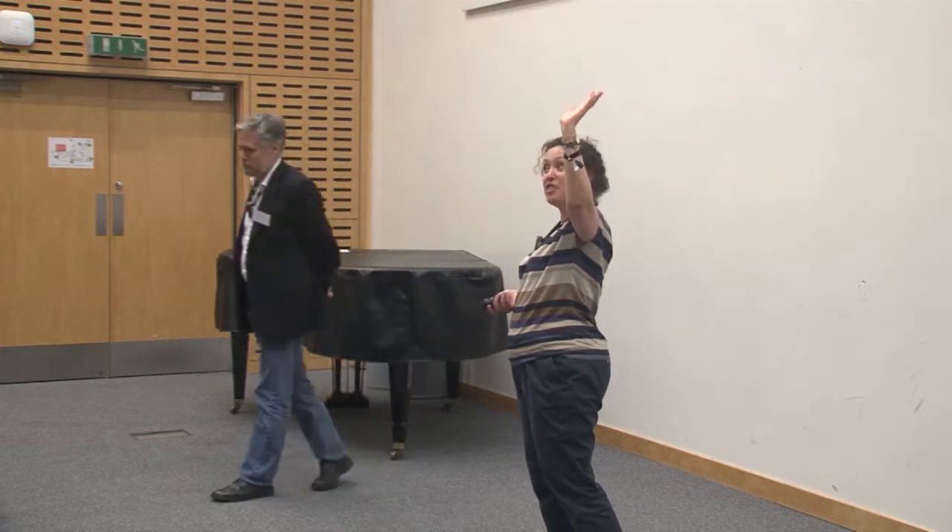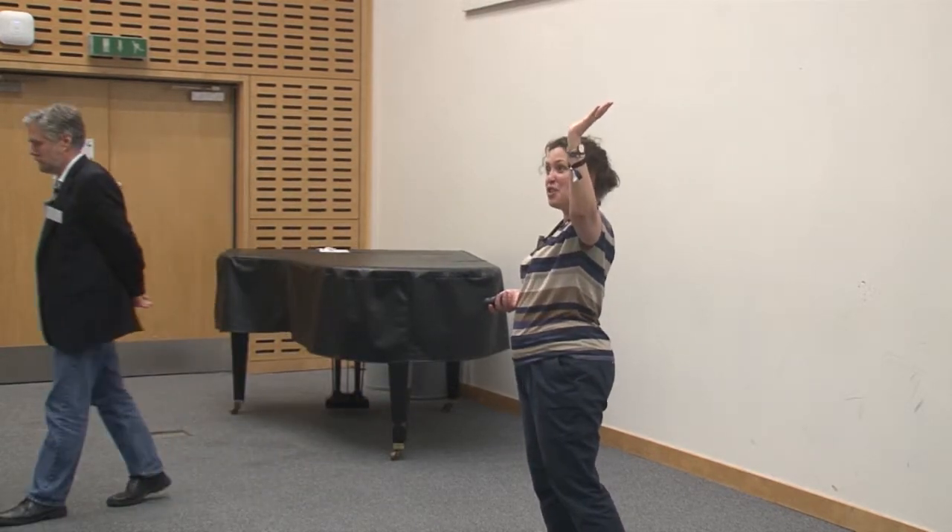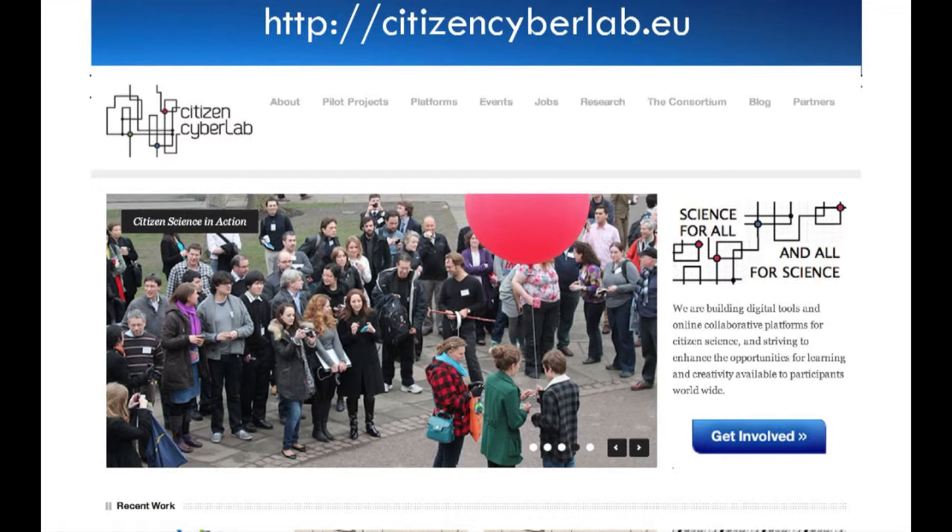Anybody here watch BBC Sky at Night, Stargazing Live, or play with anything on the Zooniverse? Have you heard about the opportunity to do a bit of asteroid hunting in your spare time when you need a break from studies? Well, these are all in the fields of citizen science. We're going to tell you what we're doing at the Citizen Cyber Lab and Citizen Science, and all of the projects, tools, and platforms we're building as part of the Citizen Cyber Lab.